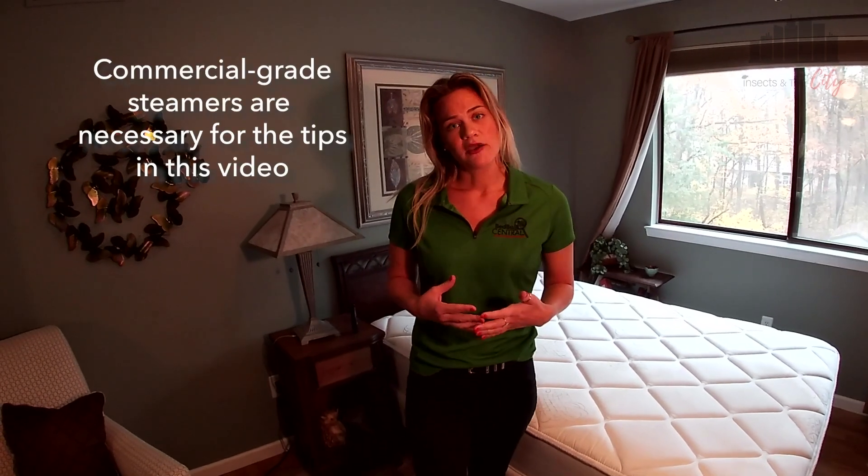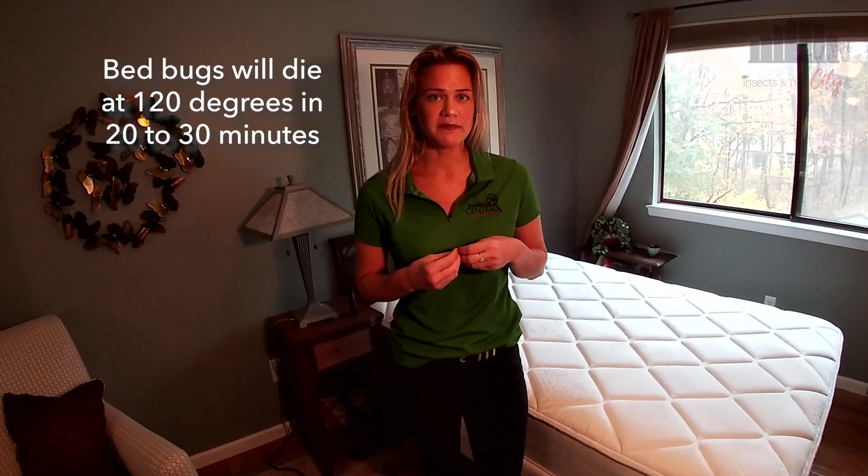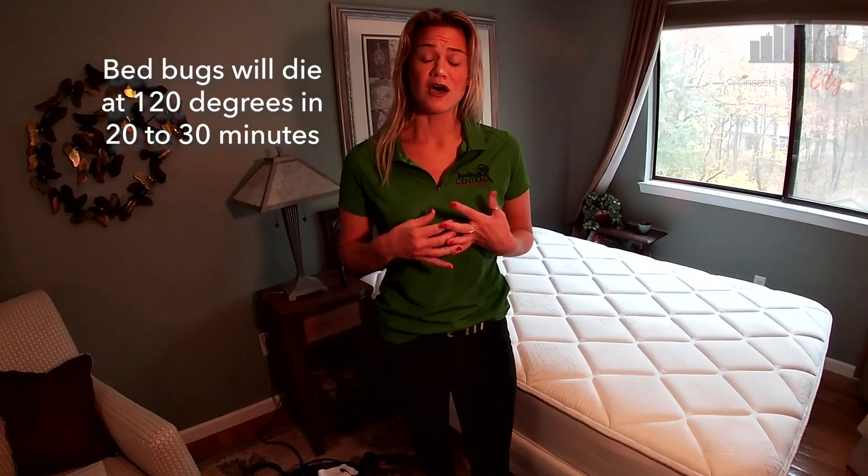When we talk about using steamers, we're talking about commercial-grade steamers — not your handheld steamer that you bring with you on vacation. Bedbugs will die at about 120 degrees for 20 to 30 minutes. These commercial-grade steamers put out upwards of 180 degrees Fahrenheit, so they kill a lot quicker and you're not just sitting there holding the steamer over the bedbugs.